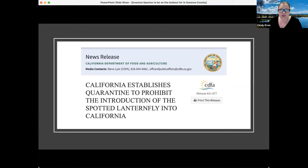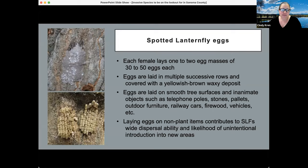Everyone has a responsibility here. For those of us in the wine industry, our responsibility is to learn how to identify the insect so that if it were to arrive, we can identify it quickly and mount a response. So I'm going to show you what we're looking for.